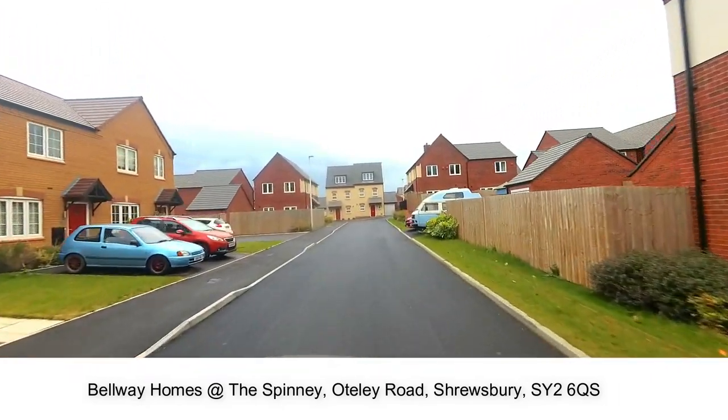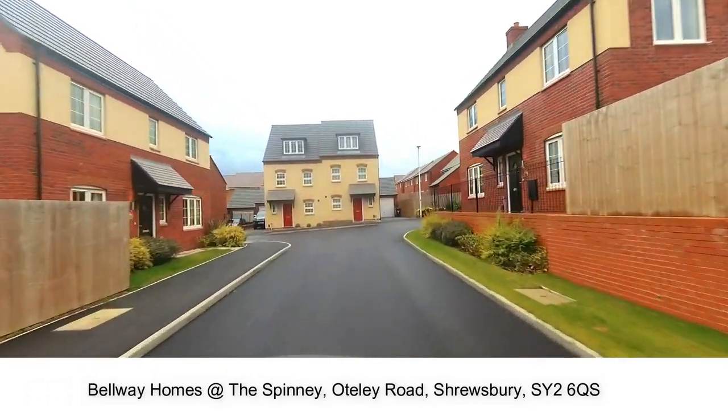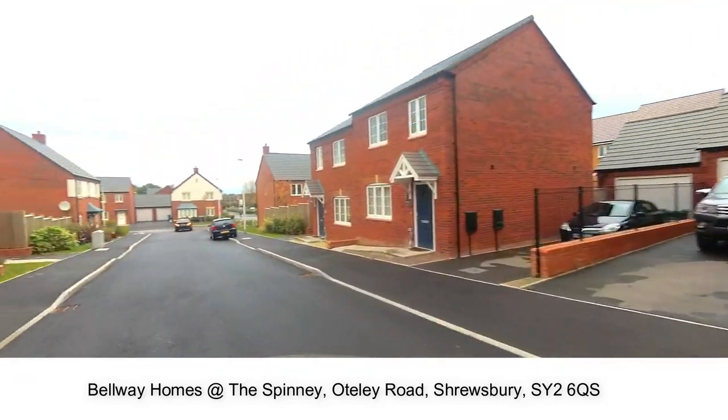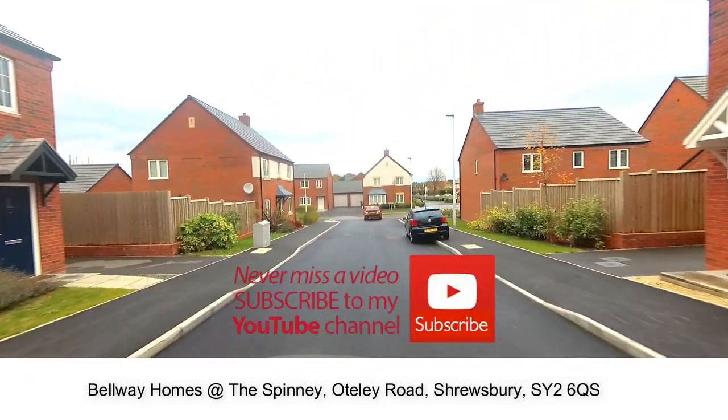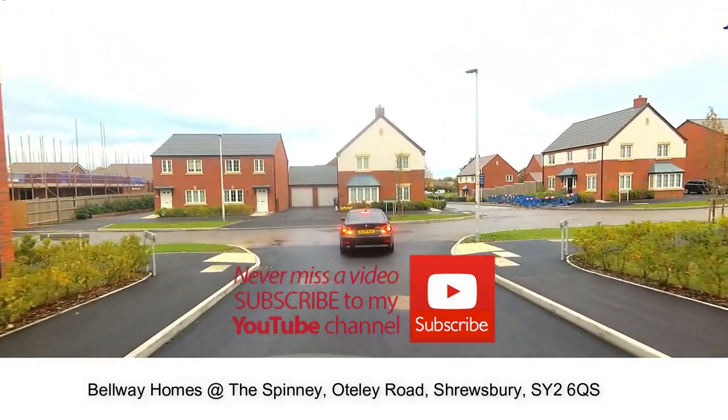I hope you've enjoyed your tour around The Spinney by Bellway Homes in Shrewsbury. If you'd like to see further New Homes Historian videos, please click the subscribe button. Don't forget to like the video. Thank you for watching and see you next time.